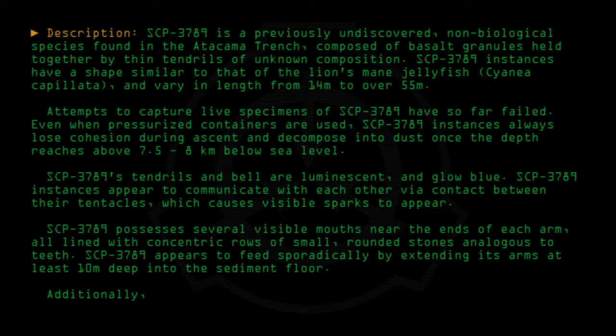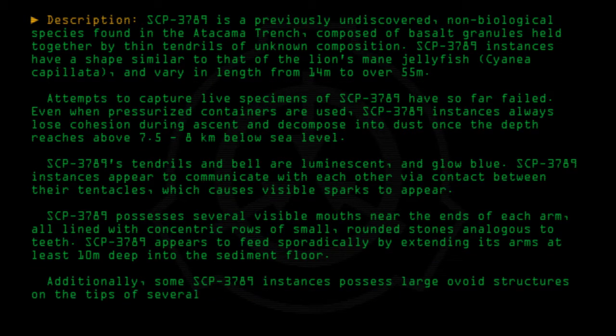Additionally, some SCP-3789 instances possess large ovoid structures on the tips of several of their arms. The purpose of these is unknown.